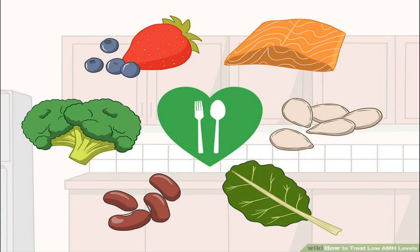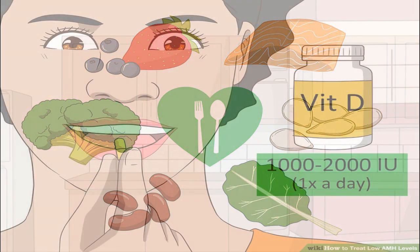Some healthy foods include seafood like halibut and salmon; seeds like pumpkin and sesame; spices like turmeric and ginger; leafy greens; beans; broccoli; and berries like strawberries and blueberries.